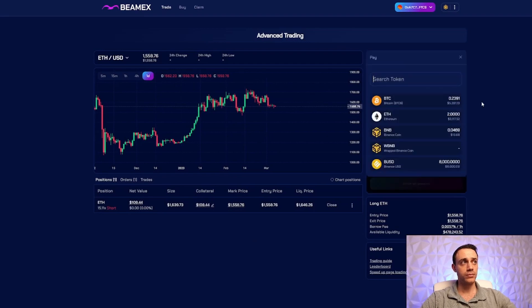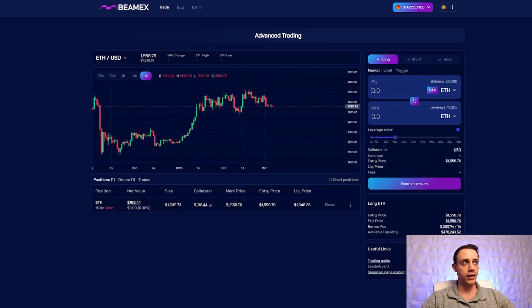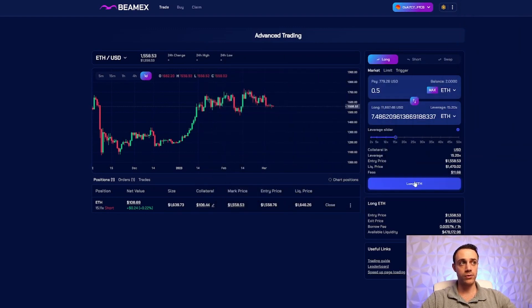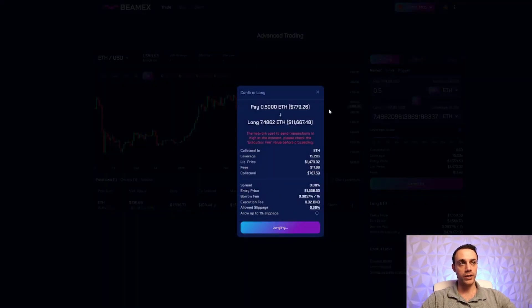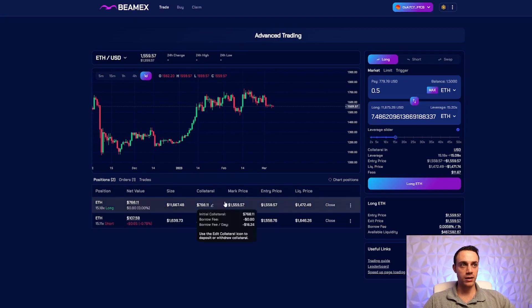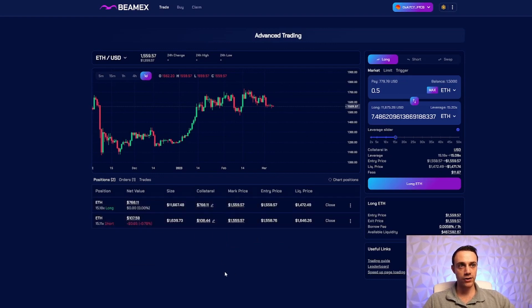Let's go over a long position example. I'll use Ethereum as collateral and go long 0.5 Ethereum at 15x leverage. We'll need to approve this first — hit approve and confirm in MetaMask. After the approval goes through, hit 'Long ETH' and confirm the trade. The Ethereum long position is now open with an overall position size of $768, entered at $1,559.57. If the price of Ethereum goes up, we'll make a profit, shown in the net value field as P&L. The short position is currently down 85 cents. That's how you use a market order.